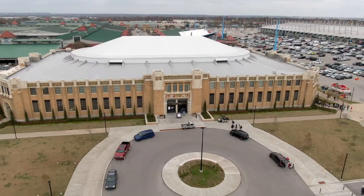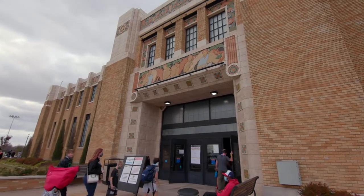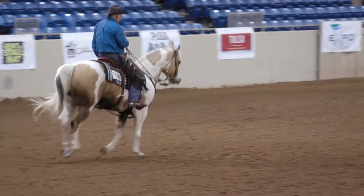The Pavilion is Tulsa's historic Art Deco Arena, which is known for being the ideal venue for concerts, entertainment, and fun for the whole family.